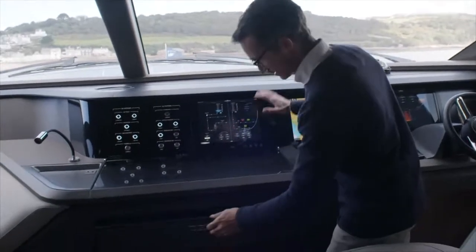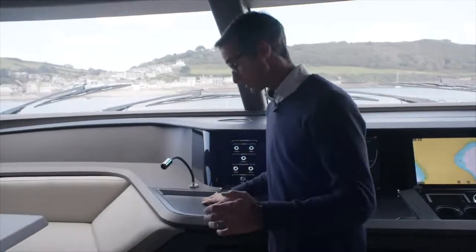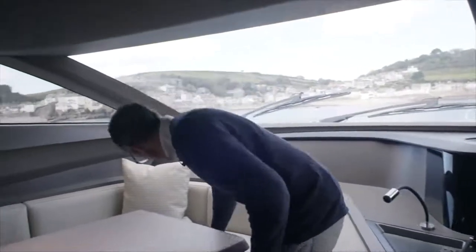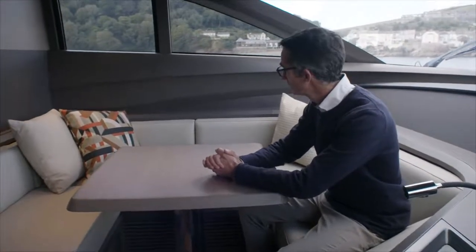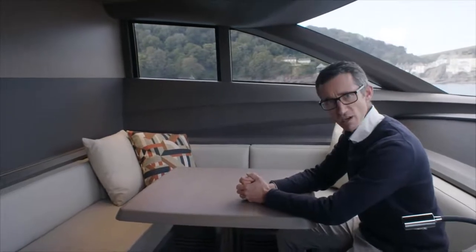Chart drawer underneath, as well as a small unit to be able to put here. Extra power sockets there for chart plotters, iPhones, or whatever you need. And then move into quite a nice area for the guests to enjoy, or often used as an area for the captain to do his notes and his chart work. Drop window in the corner to allow a bit of fresh air in if need be.